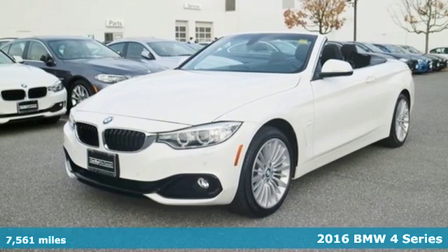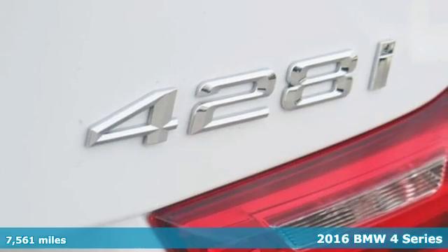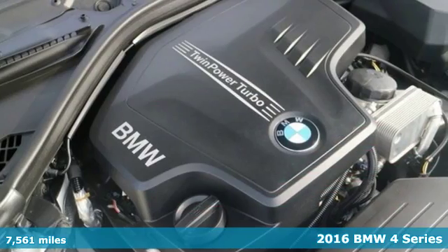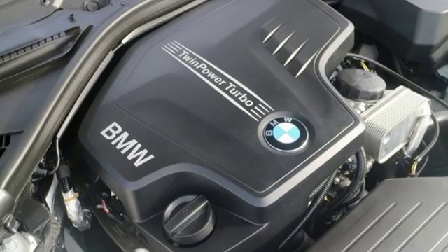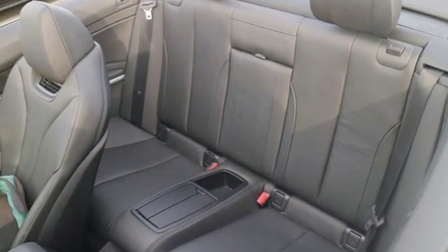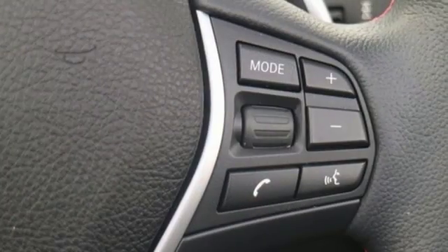Here's a 2016 BMW 4 Series. This aggressive 4 Series was made to be unforgettable in not only appearance but performance too. It is sleeker, sits lower, and begs to be driven with the twin turbo powered engine and paddle shifters.